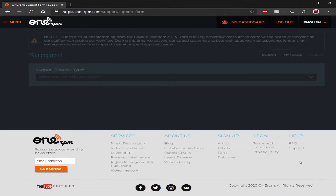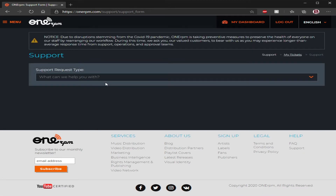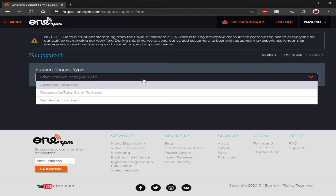If you click support, this is what's going to happen — it's going to come up with a scroll-down and in these three categories you're going to submit your ticket for whatever is wrong. 'Additional Requests' is usually where you guys are asking all the questions — like how to delete something, how to remove something. That's where you would go for additional requests.